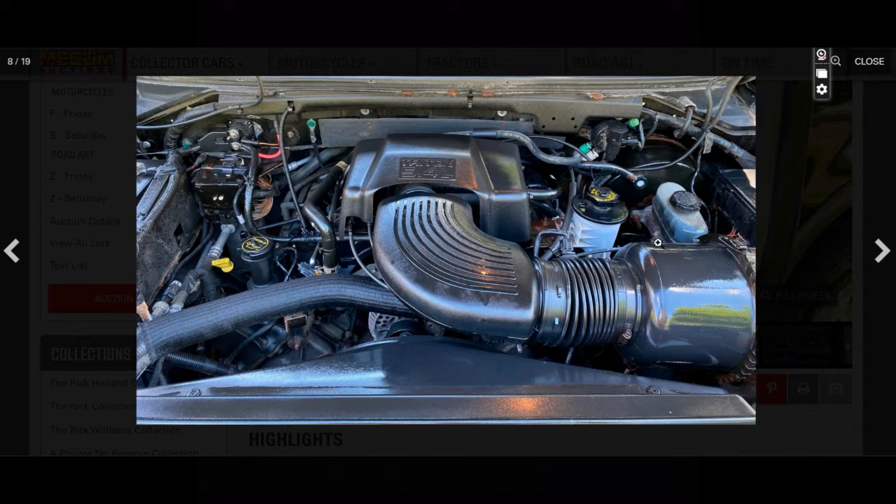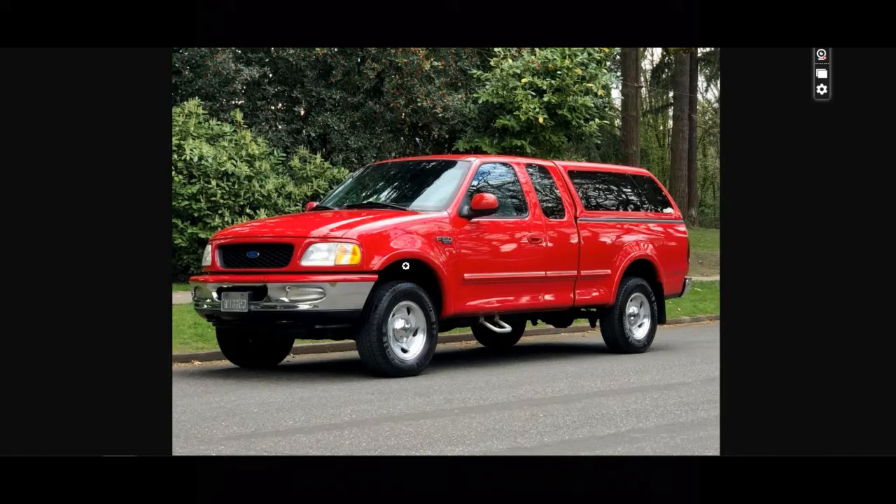When we talk about the two valve 5.4, this is just an overview of what you see when you open the hood — it says Triton 5.4 liter. This engine is going to be found in the 1997 through 2003 F-150. For 1997 and 1998, the easiest indication is the front bumper — a big metal front bumper. That is going to be a 97 or 98.